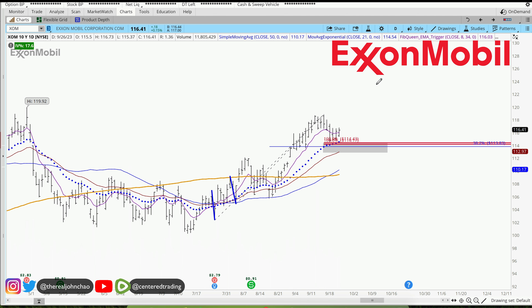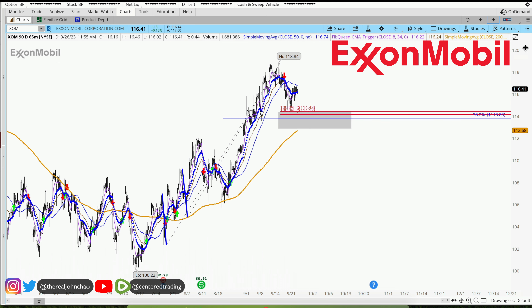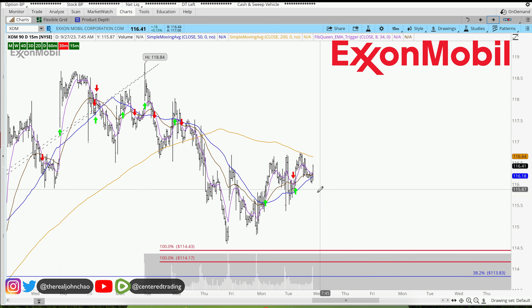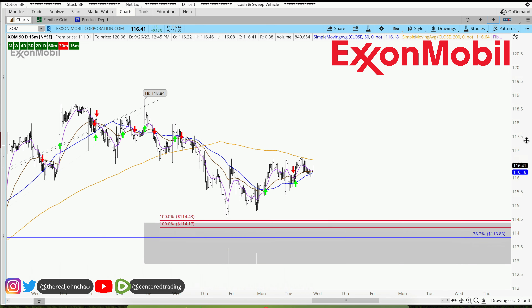On the hourly chart, we are staying up above the 20-period moving average, so that's a great sign. On the 15-minute time frame, you just want to be patient and make sure that there's continued strength.